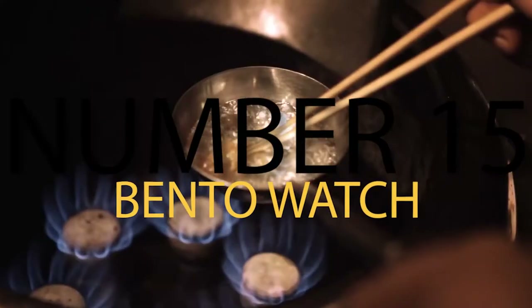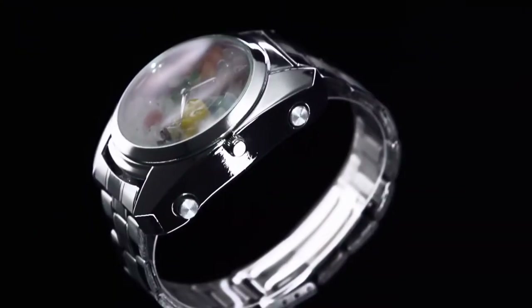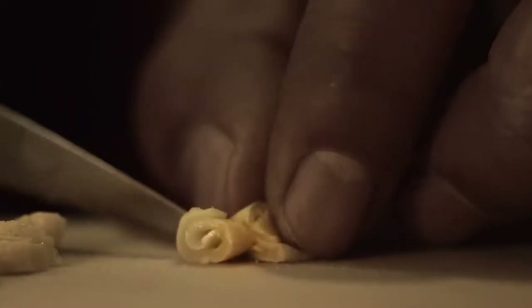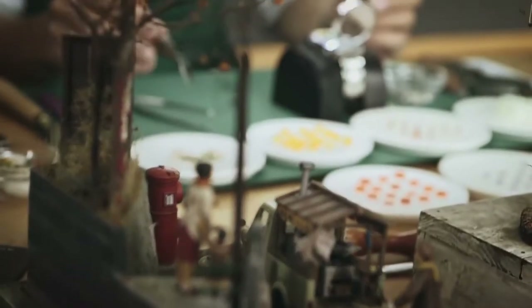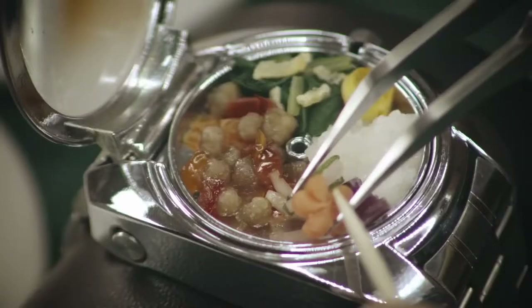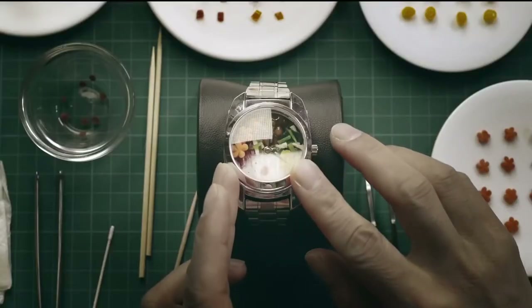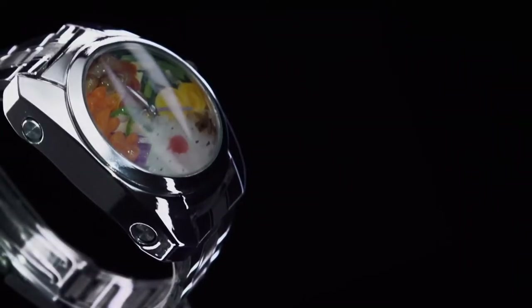Number 15: Bento Watch. For the person who is always on the go, it can be hard to get the food you want and deserve, and the Bento Watch is there to fix all of that. This unique Japanese design is meant to open up on the watch face and reveal a snack meal for you to chow down on as you go. This won't be the most fulfilling of meals, but sometimes just eating something will give you enough to keep going.